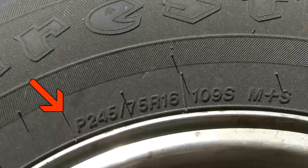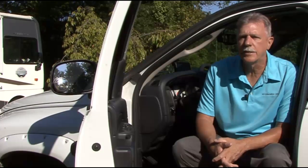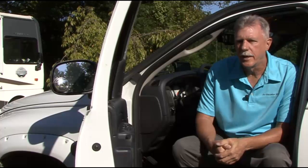P-metric, or passenger metric, were originally designed for use on passenger vehicles, but they're being used on lots of today's half-ton trucks and SUVs since manufacturers figure most folks are only hauling passengers and not using the truck for work or to haul cargo.